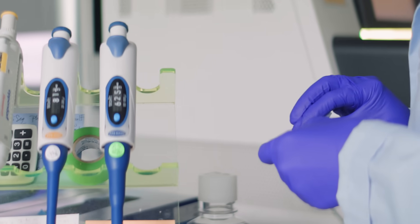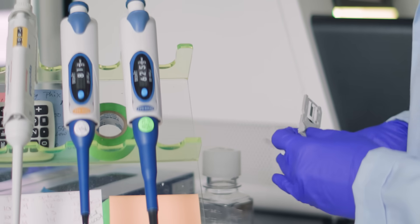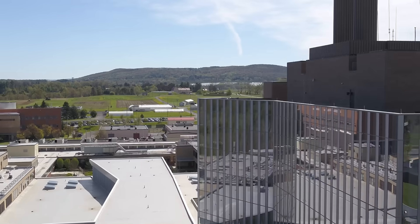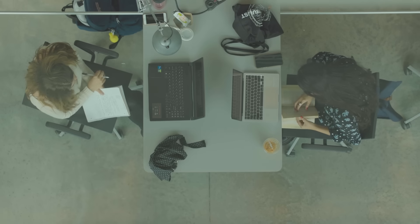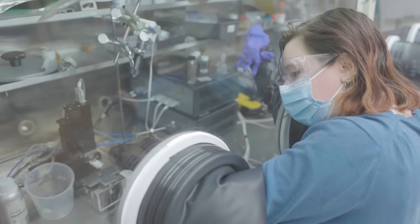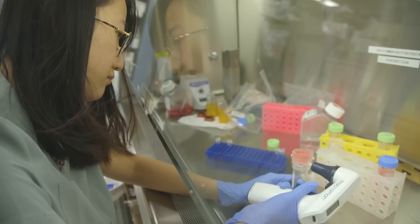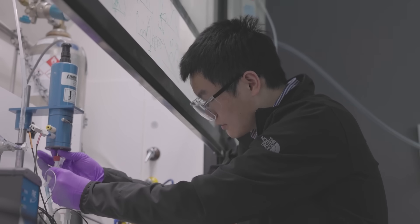Having a core facility that's willing to work with you to do the actual processing is both teaching me how to do the techniques and making me more comfortable doing something on my own. The core works with everybody on campus, so they know a little bit about each project — when they notice you're working on something similar to someone else, they can point you in the right direction for where to get advice.